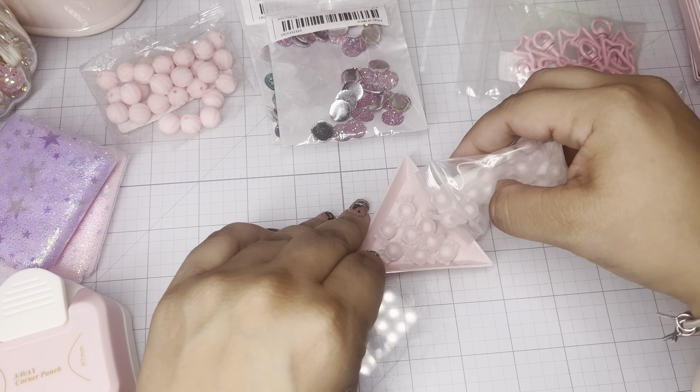I snatched these little resin bow cabochons — you guys know I'm obsessed with bows, and I love little tiny cabochons for small projects. This pack has a matte finish and comes in black, pink, pastel yellow, white, purple, and gray. That gray is so cool — it's something I don't have in my stash and you never know when it'll come in handy. I'm obsessed with these, they're so cute and tiny.